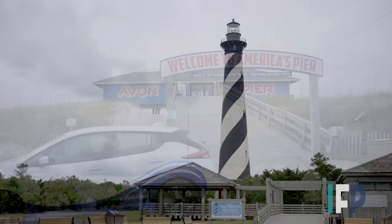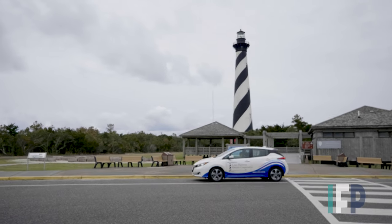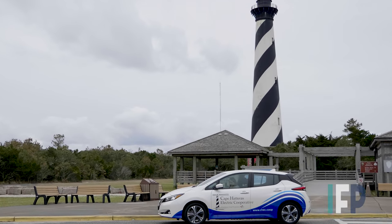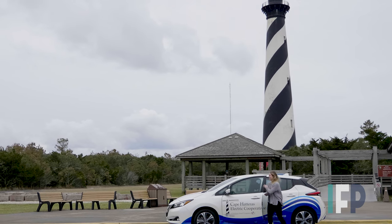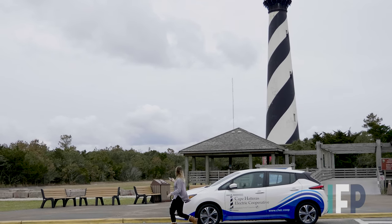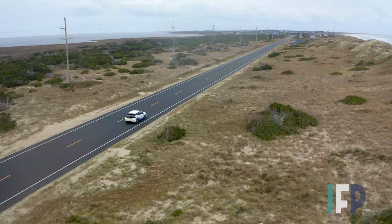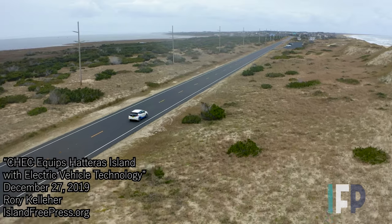The electric co-op, which will mark its 75th year in 2020, offers several initiatives to make buying an electric car more affordable. This includes a federal tax credit, a low-interest loan program, as well as home charging rebates. More information about this and other member services is available at the Cape Hatteras Electric Co-op website.